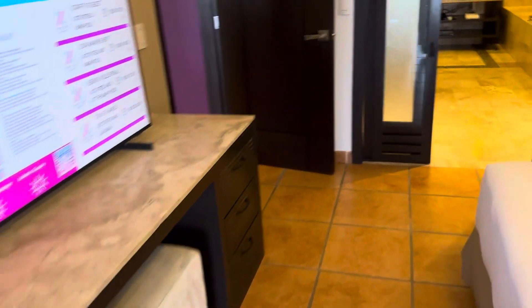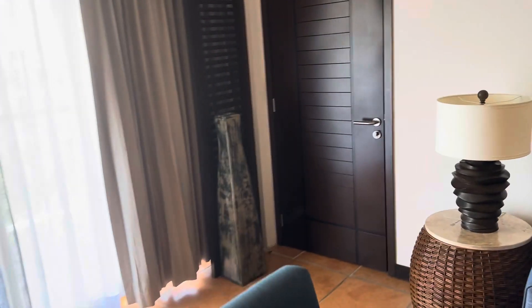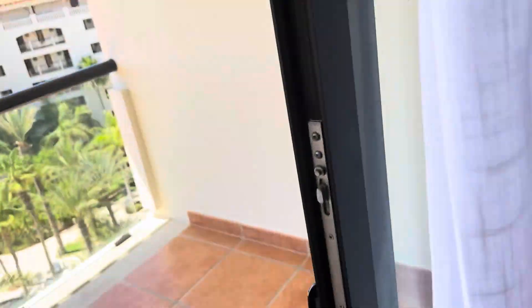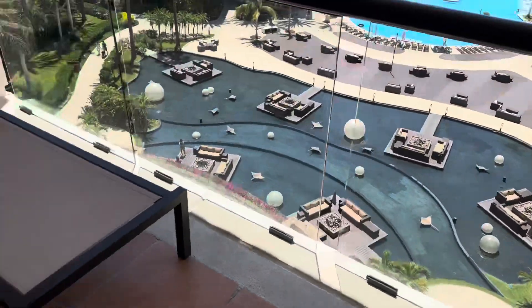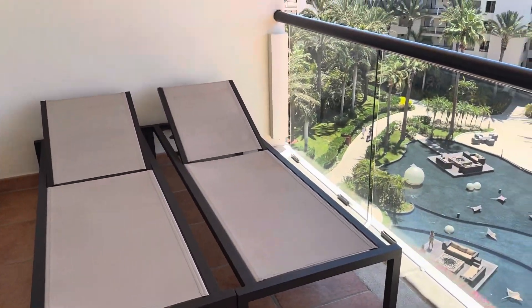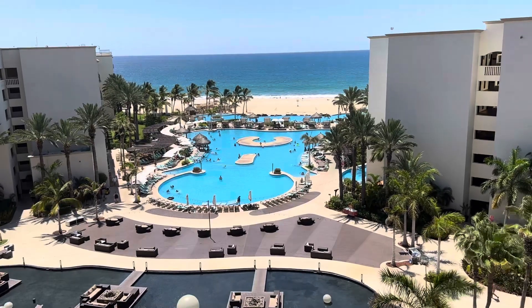Let's go check out the other balcony. To connect the rooms you would have to pay an extra $60 a night. I would be booking both rooms for you, and then I'd have to send an email to the resort to guarantee that those rooms are next to each other and connecting, and they will charge the $60 at the resort.